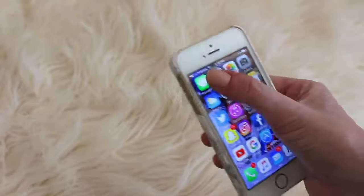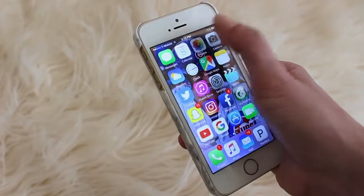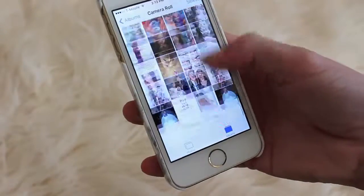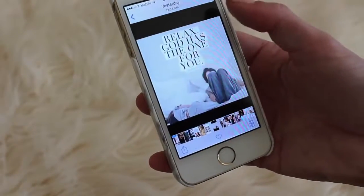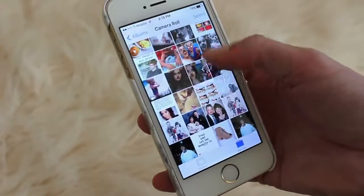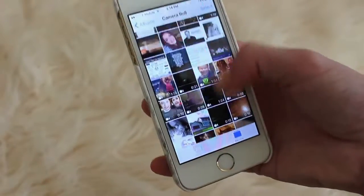Starting with the apps, I have Messages where I text people, Calendar, and Photos. I like to delete a lot of my photos just so I have more room on my phone. But I like to screenshot quotes that I see — just quotes that I like. I have a lot from Snapchat. I save like all my Snapchats, so pretty much all the videos you see here are from Snapchat stories of mine.